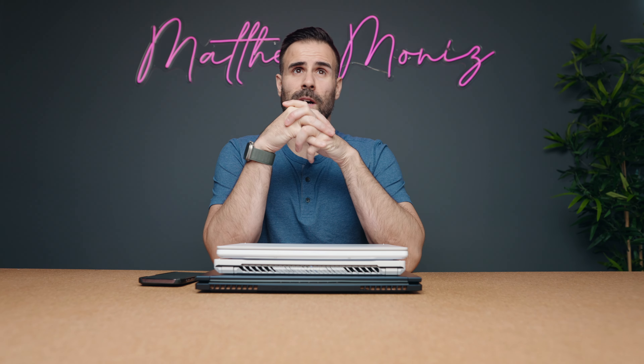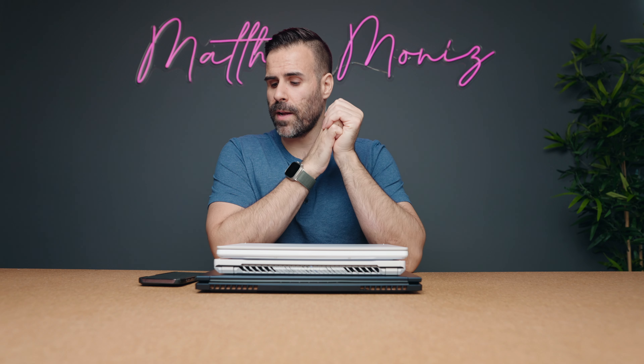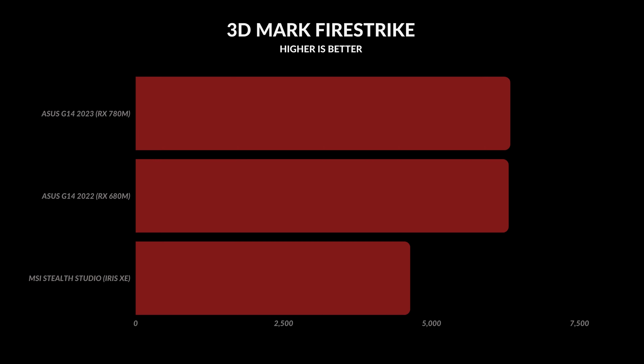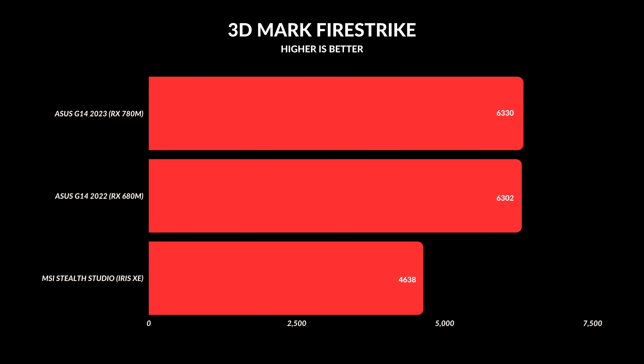The first test was 3DMark Time Spy to measure year-over-year improvement, and it does show a nice update — anywhere from a 10 to 11% performance difference compared to last year's model. But with 3DMark Firestrike, which is based on DirectX 11, the difference is negligible — it's not even that much faster at all.